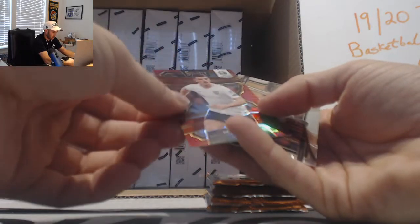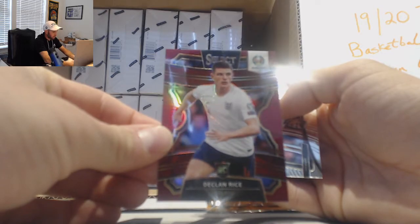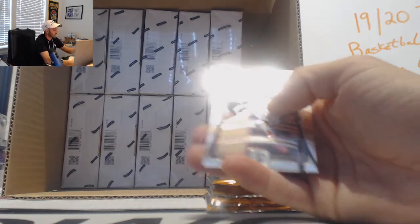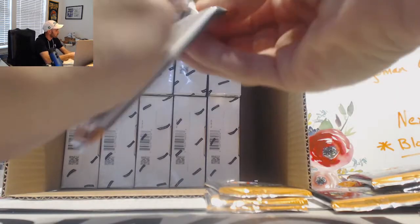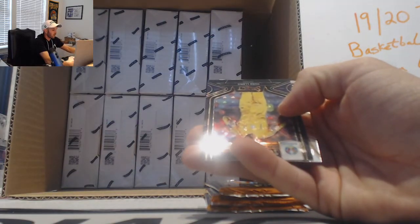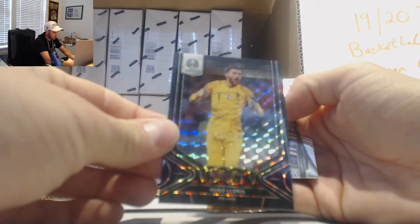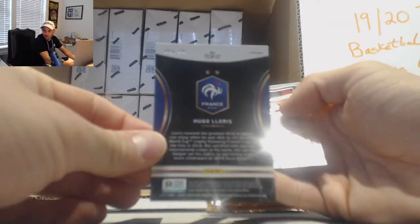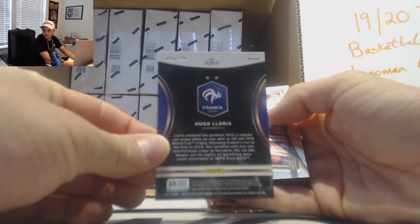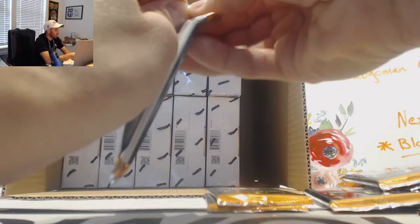Next up is a Declan Rice — that's number 165, red rookie, three lines, England. Uh-oh, Ugo Loris! Top of the class — that is a one-of-one black parallel! Nice, first one-of-one we've seen out of this — well, you open up one other case. Nice piece right there.